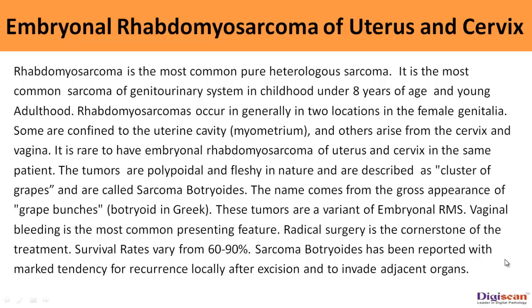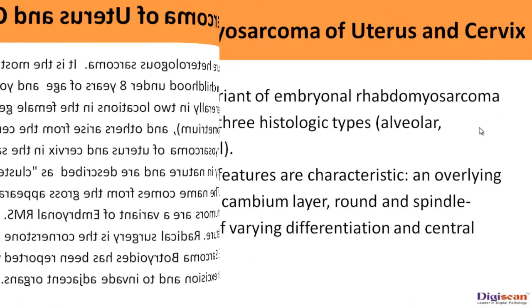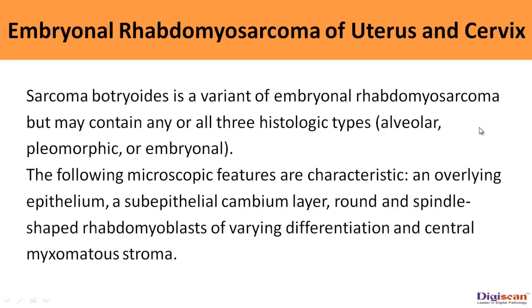These tumors are a variant of embryonal rhabdomyosarcoma. Vaginal bleeding is the most common presenting feature. Radical surgery is the cornerstone of the treatment. Survival rates vary from 60 to 90%. Sarcoma botryoides has been reported with a marked tendency for local recurrence after excision and to invade adjacent organs. Sarcoma botryoides is a variant of embryonal rhabdomyosarcoma but may contain any or all three histologic types: alveolar, pleomorphic, or embryonal.